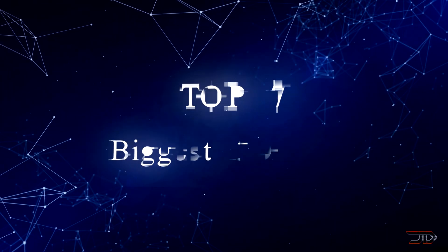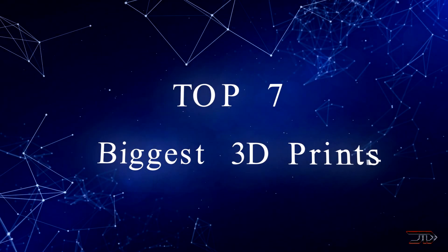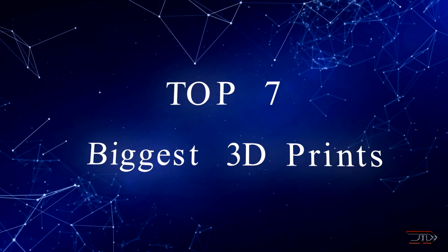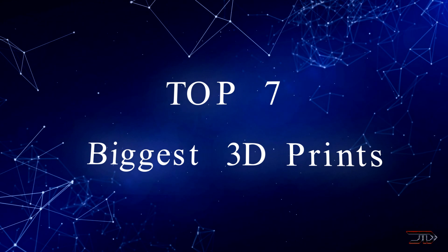3D printing is not going away anytime soon and there have been some really incredible and very large things which have been built by this incredible process. So once again, let's begin the top seven countdown.